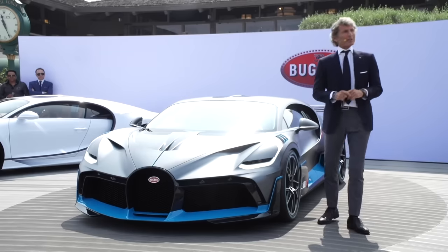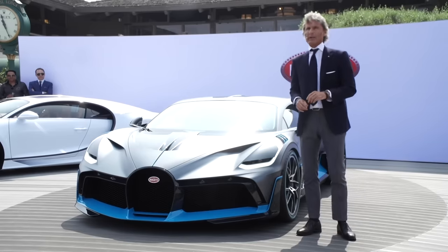Ladies and gentlemen, we are going to build only 40 units of this wonderful car for 5 million euros net each. And guess what? They are all sold. We are very proud and happy, and a lot of our customers are here today.